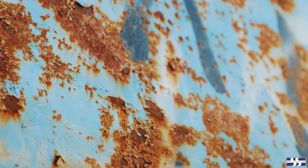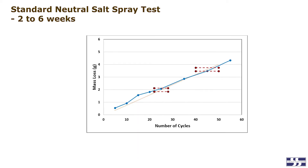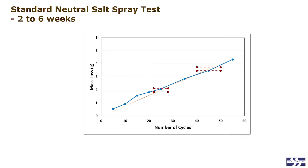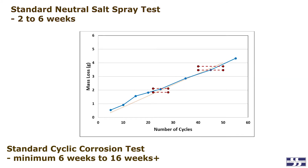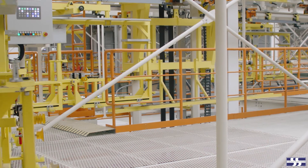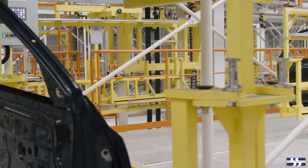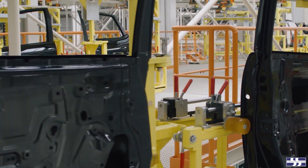However, one of the drawbacks of cyclic corrosion lab tests was that they greatly increased exposure time. Where a standard neutral salt spray test might run for two weeks, or in extreme cases as long as six weeks, a standard cyclic corrosion test will typically run for a minimum of six weeks, with the longest tests running for 16 weeks or more. Cyclic corrosion tests today have almost completely replaced the neutral salt spray test for corrosion evaluation in the automotive industry.